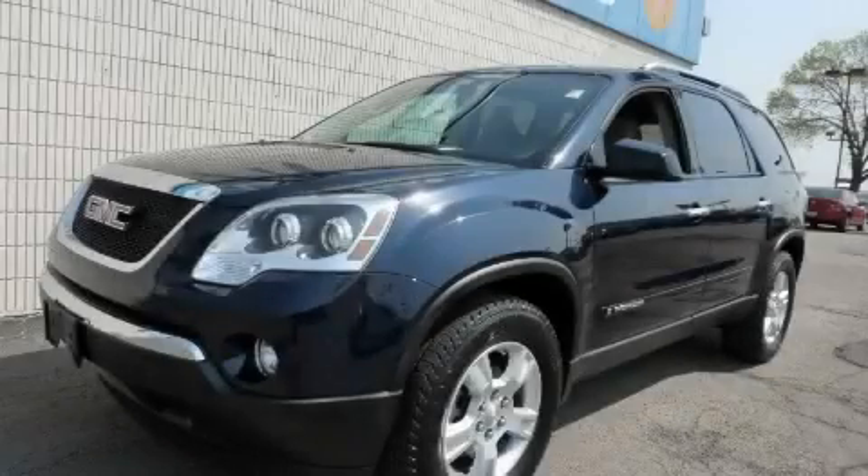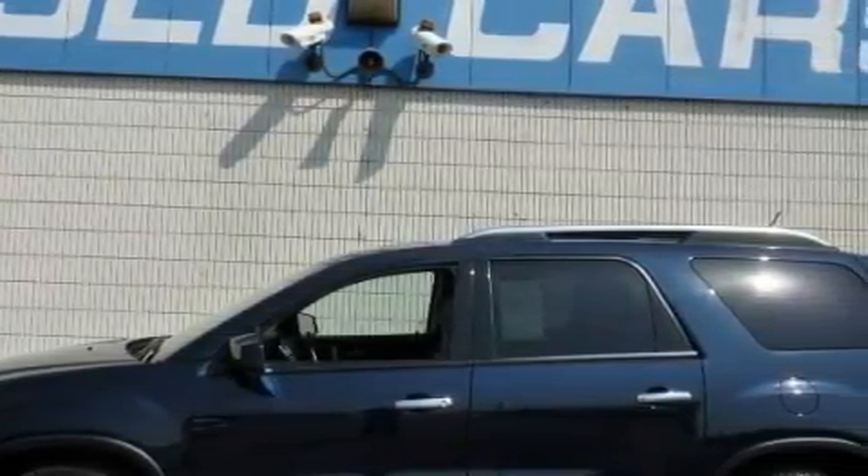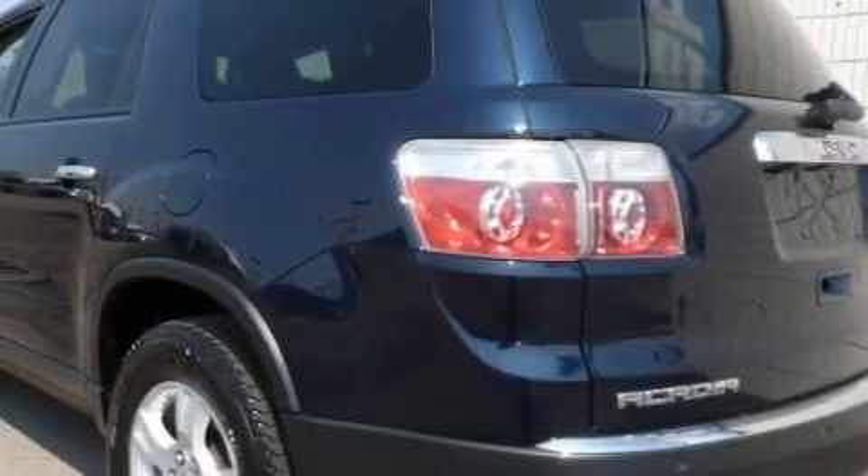This is a 2007 GMC Acadia, a luxurious package designed with the finest elements in mind. The balanced six-cylinder engine, connected to an automatic transmission, is both responsive and well controlled.